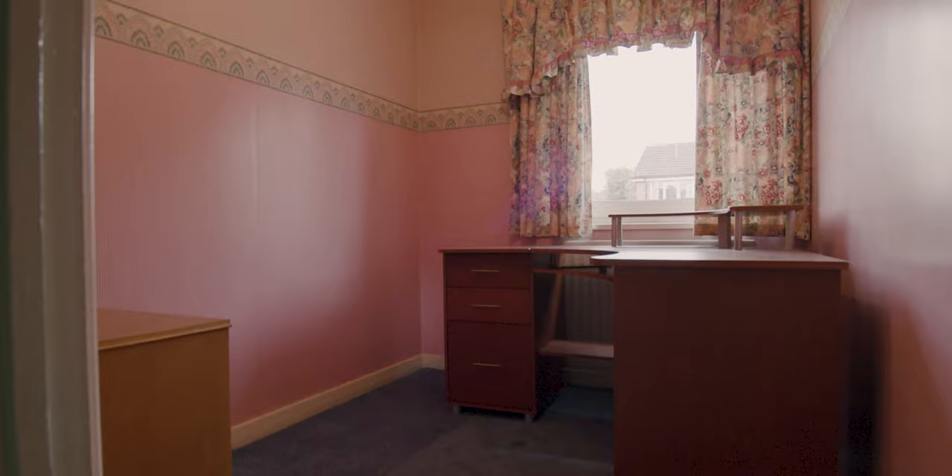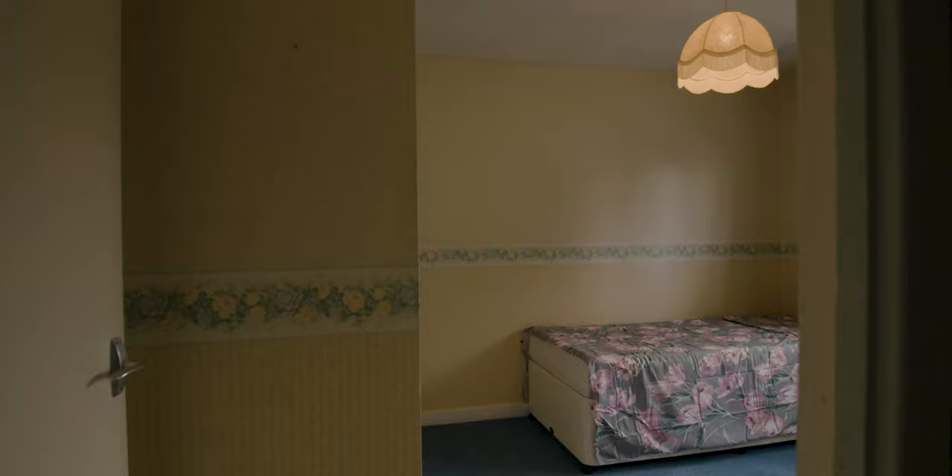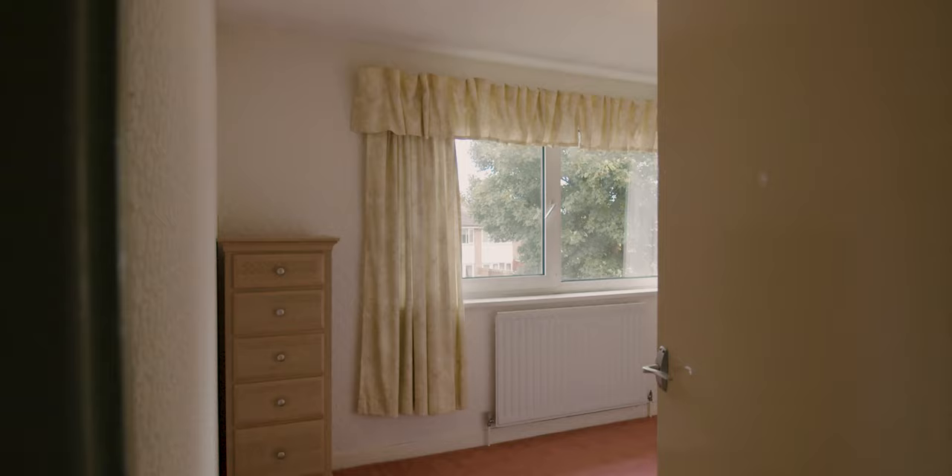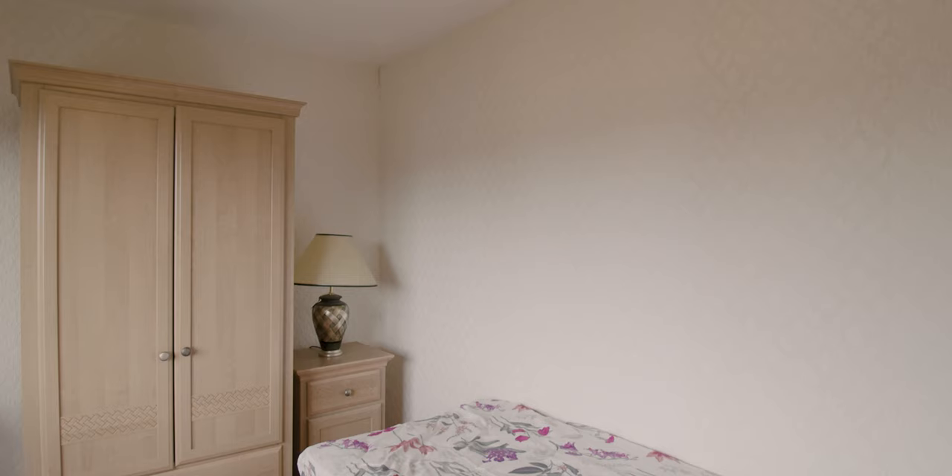Looking at the bedrooms: this is bedroom three, which is the smallest of the three, but it's still a very good-sized single. This bedroom to the front is bedroom two — a good-sized double with built-in storage. And then this bedroom to the rear is bedroom one, slightly bigger, with a nice big window looking out onto the back garden as well.